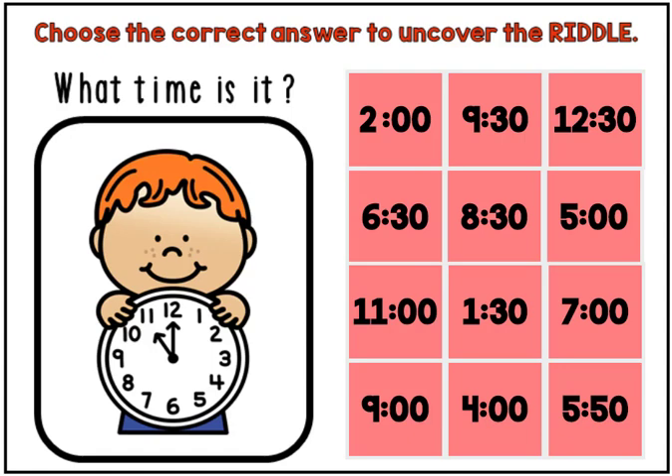Choose the correct answer to uncover the riddle. What time is it? Read the clock and find the time on the right. When you click it, a piece of the cover will be removed and some of the riddle will be revealed.